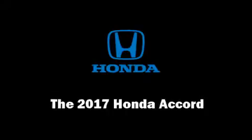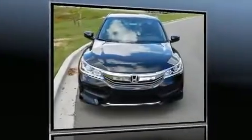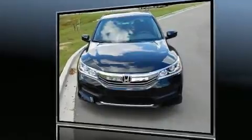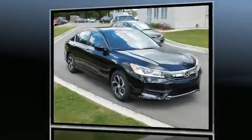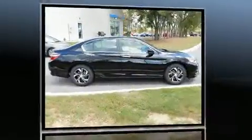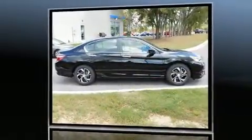Come test drive this 2017 Honda Accord. This four-door, five-passenger sedan leads among competitors in its segment. It features an automatic transmission, front-wheel drive, and a 2.4-liter four-cylinder engine.